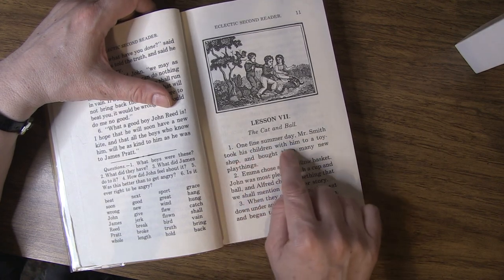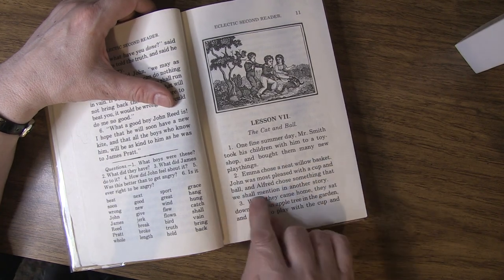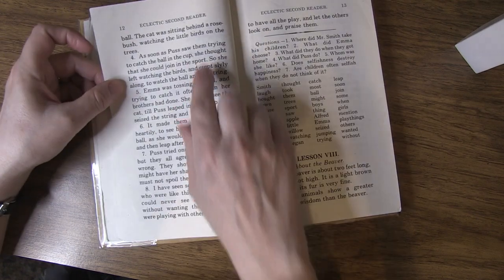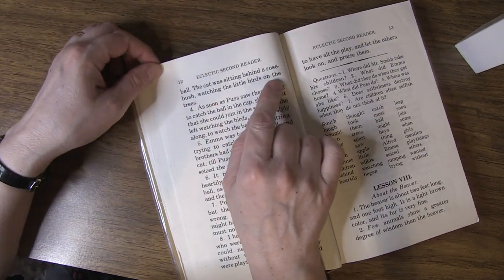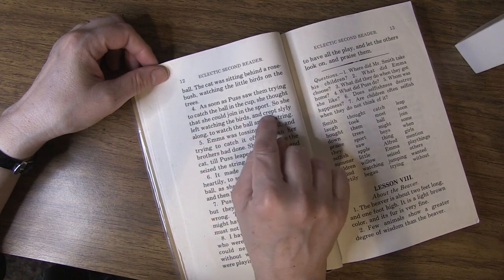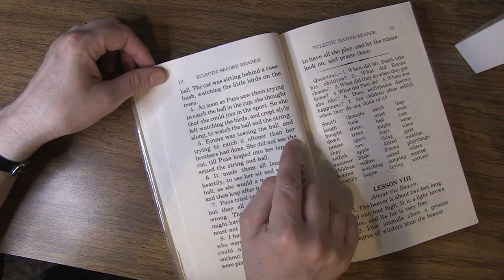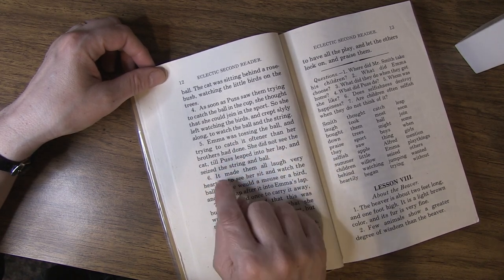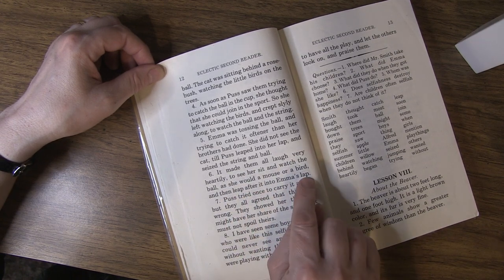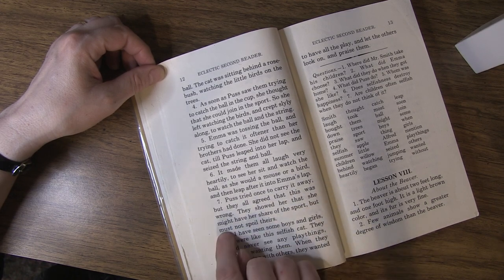One fine summer day, Mr. Smith took his children with him to a toy shop and bought them many new playthings. Emma chose a neat willow basket. John was most pleased with a cup and ball, and Alfred chose something that we shall mention in another story. When they came home, they sat down under an apple tree in the garden and began to play with the cup and ball. The cat was sitting behind a rose bush, watching the little birds on the trees. As soon as Puss saw them trying to catch the ball in the cup, she thought that she could join in the sport. So she left watching the birds and crept slyly along to watch the ball on the string. Emma was tossing the ball and trying to catch it oftener than her brothers had done. She did not see the cat till Puss leaped into her lap and seized the string and ball. It made them all laugh very heartily to see her sit and watch the ball as she would a mouse or a bird, and then leap after it into Emma's lap. Puss tried once to carry it away, but they all agreed that this was wrong. They showed her that she might have her share of the sport, but must not spoil theirs.